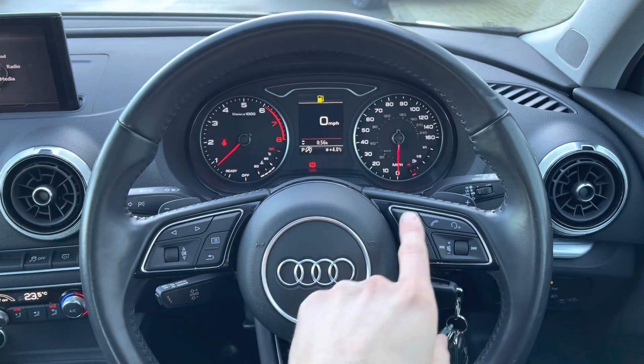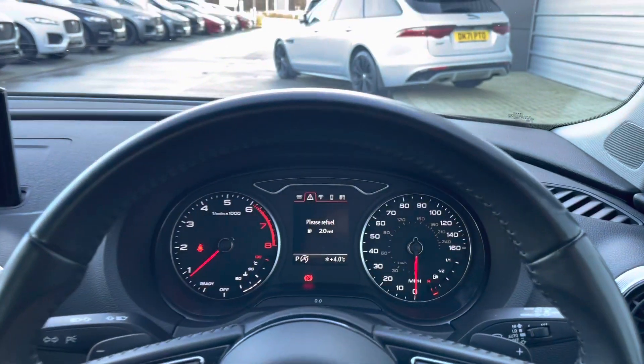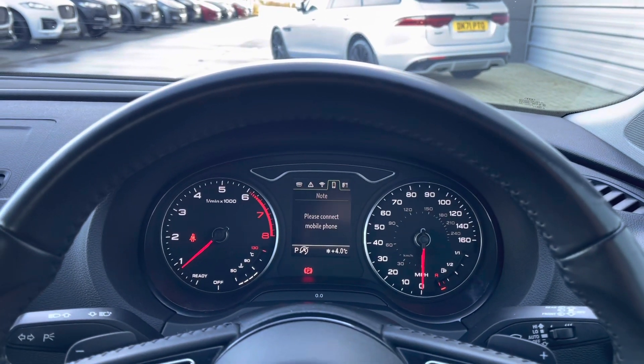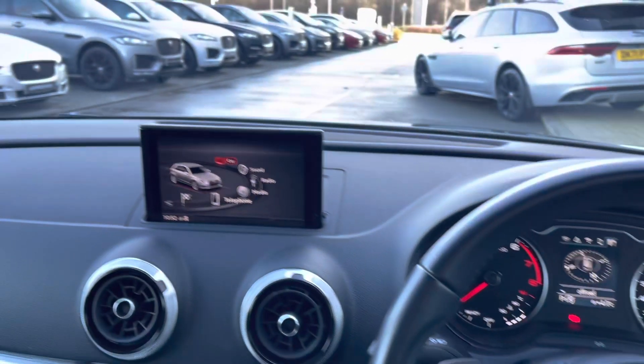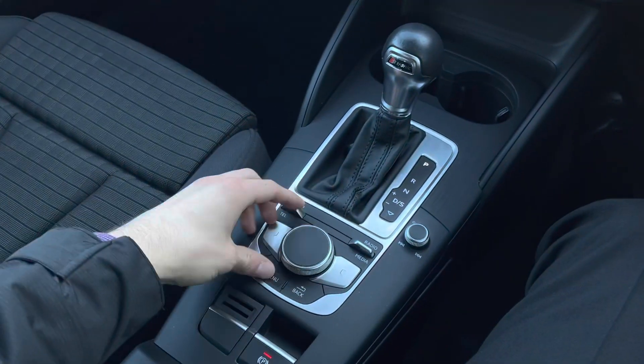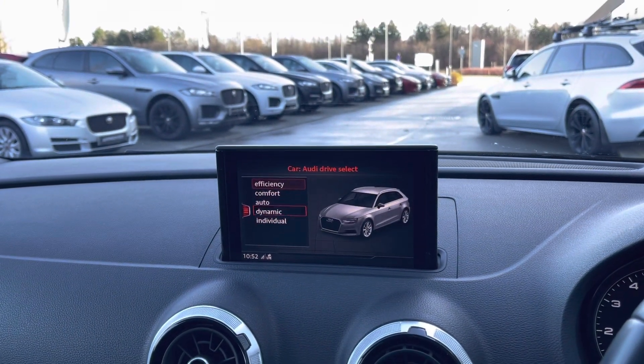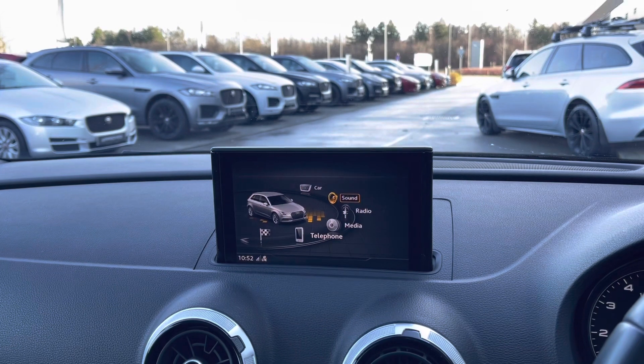Various multifunctional steering wheel controls can also be found, such as audio options and the ability to customise a clean and responsive semi-digital instrument cluster. Panning to the left reveals a fantastic retractable 7-inch display, which is also controlled via the centre console and provides access to a wide range of functions, such as car settings allowing you to choose from various different driving modes.